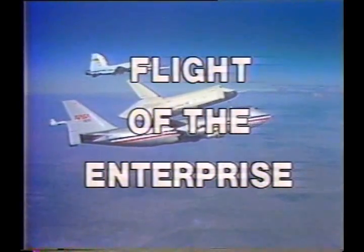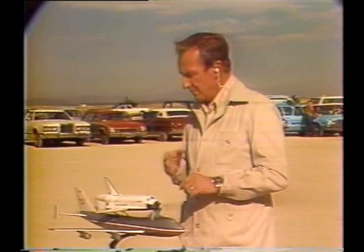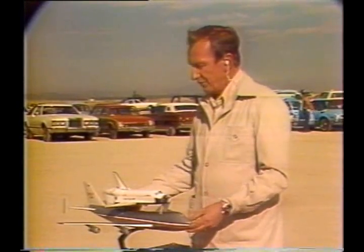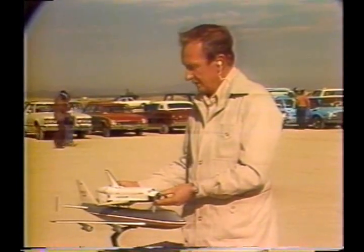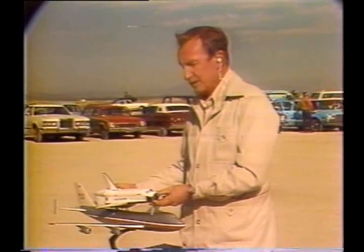Time now is approximately minus five minutes. Let me give you some idea of what is about to happen here in just a few moments. As the 747 gets ready for the separation maneuver, it will go into a very shallow dive. You may notice that the Enterprise in this model is sitting at a slight incline, about six degrees to be exact. That's planned.